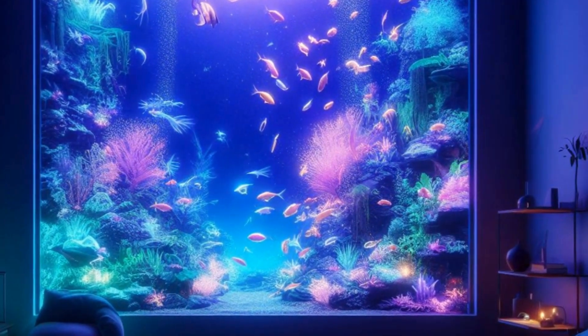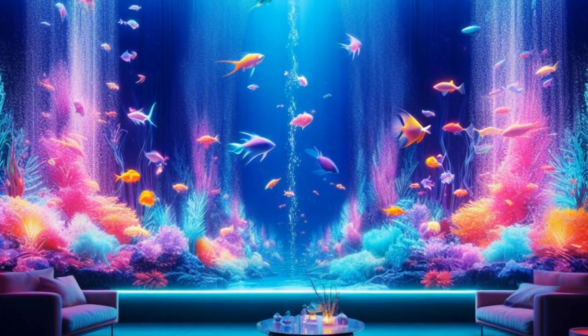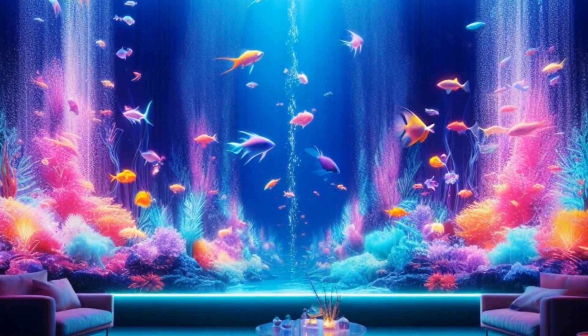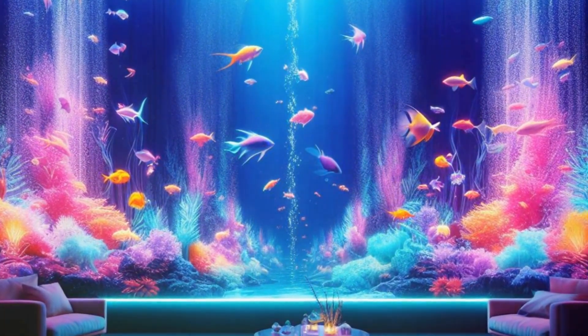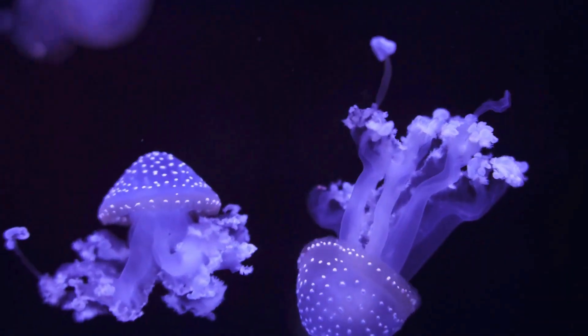Consider the fish and plants you'd like to include in your oasis. Do you fancy slow-moving fish that blend with serene plants, or do you prefer a dynamic ecosystem with fast swimmers and robust flora? Your choices will shape the overall aesthetic and vitality of your aquarium. Now let's add a touch of magic — neon lights. They not only enhance the visual appeal but also infuse your aquarium with an ethereal glow, creating a mesmerizing underwater realm.